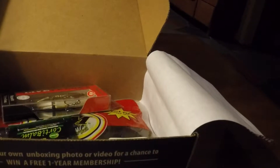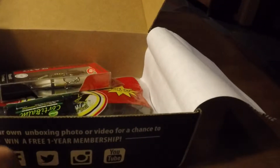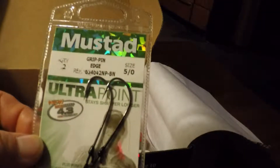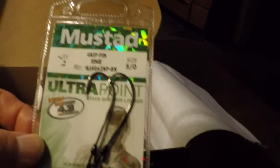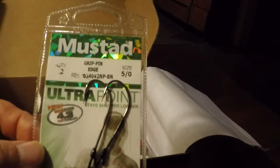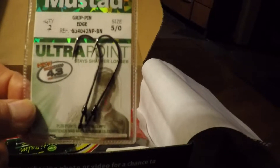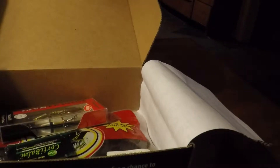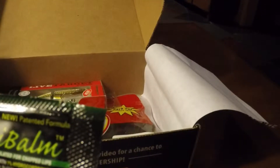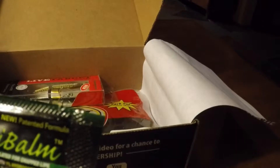We have a Reaction Strike XRM 80MD jerkbait in Ghost Sexy Shad. I went online and found this lure has a retail value of $11.99 on the Reaction Strike website.